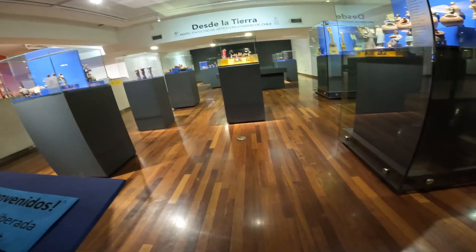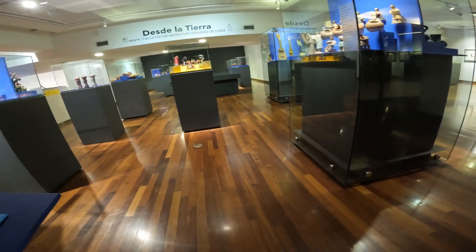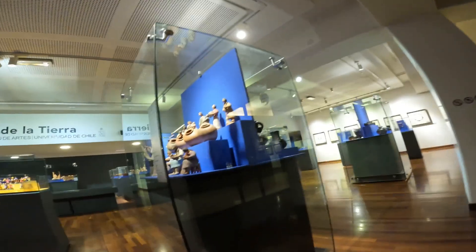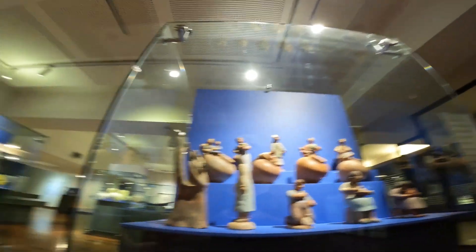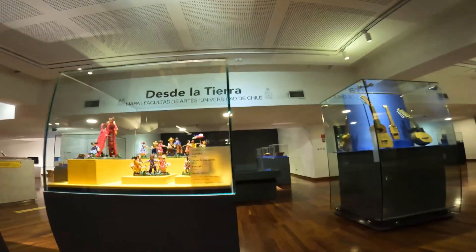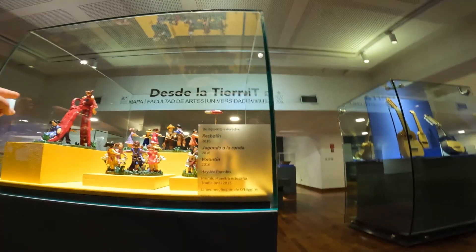The museum I'm talking about today is a Chilean museum. It's called Museo de Arte Popular Americano Tomas Lago — MAPA for short, M-A-P-A. It's an American folk art museum, was created in 1942, and now they have a pretty big collection.